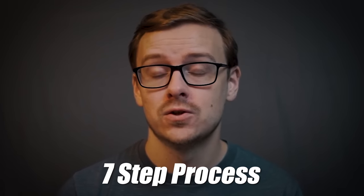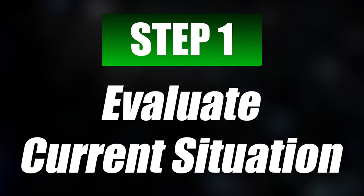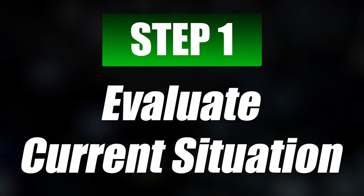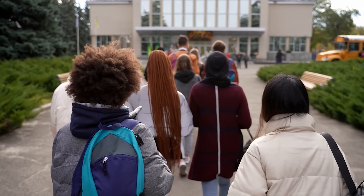This is going to be a seven-step process overall. Step number one is you need to evaluate your current situation. People watching this video can come from so many different backgrounds — maybe you're 18 thinking about going to college, maybe you're 20 and halfway through, or maybe you're midway through your career but want to go back and get a different degree.